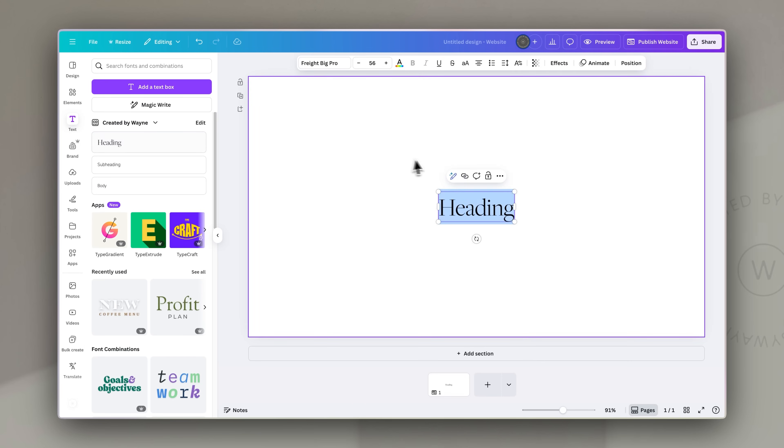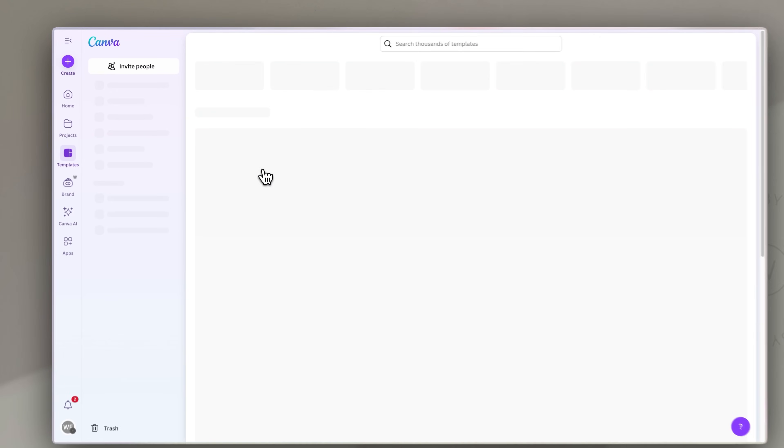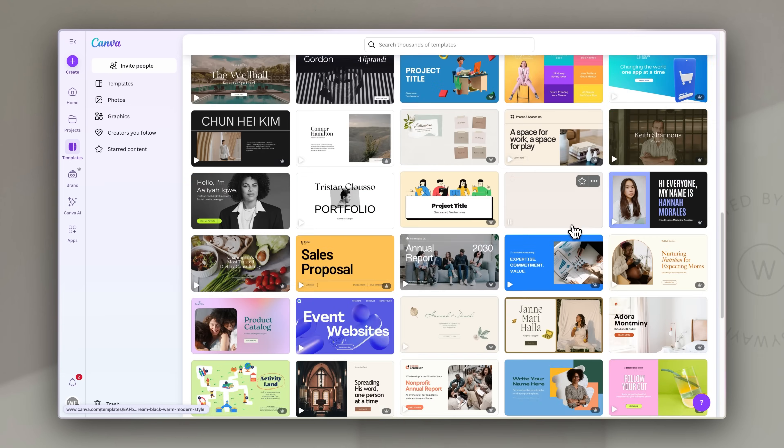Like most things in Canva, websites are actually super easy to get started with. You can build one from scratch using Canva elements you're already used to, or start with one of the literally tens of thousands of templates in the Canva assets or templates library. You can easily ensure brand consistency by using your Canva brand kit, swap in assets from Canva's extensive libraries, and even add animations to bring the content to life with motion.